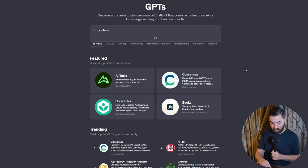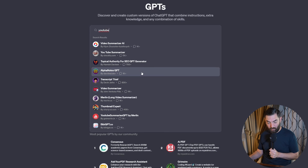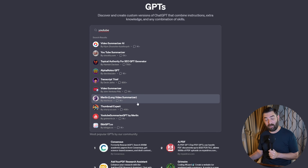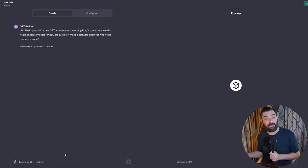For example, let's search YouTube and see what sort of GPTs we can find. We've got a video summarizer, YouTube summarizer, SEO GPT generator, alpha notes, transcript thief, thumbnail expert — lots of video summarizers. One of my early criticisms of GPTs is that if you make a GPT that's a good idea, there's not much stopping other people from creating their own similar GPT. They could just go up to Create and explain what another GPT does, and let it build one for you.